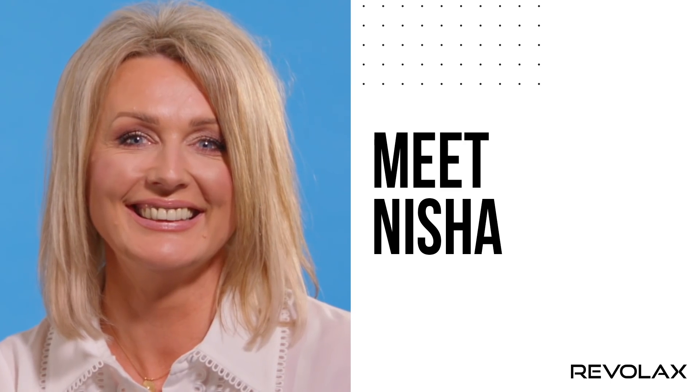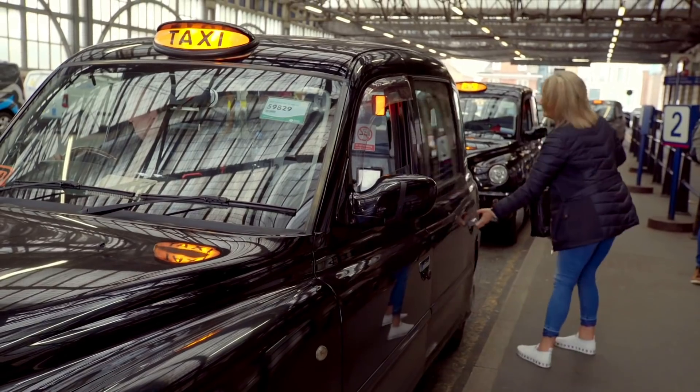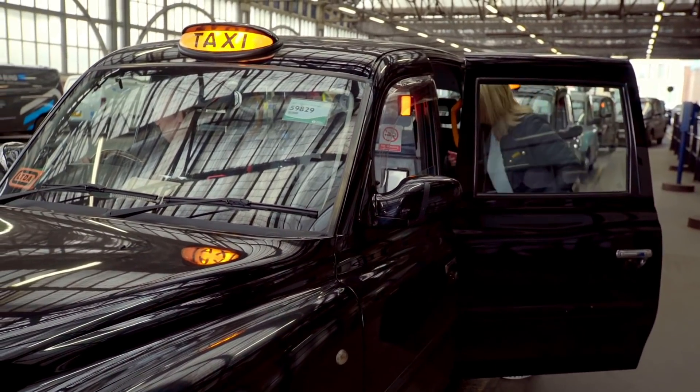I'm going to get in a taxi but don't drive off, okay? I'm being filmed.